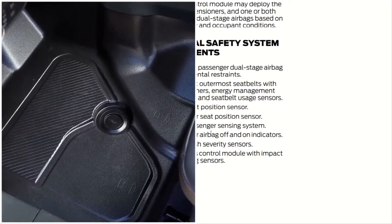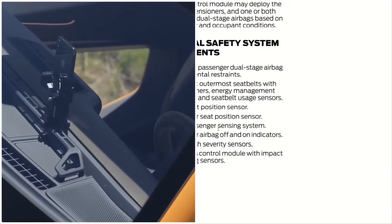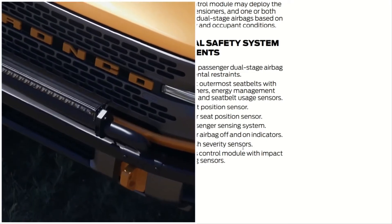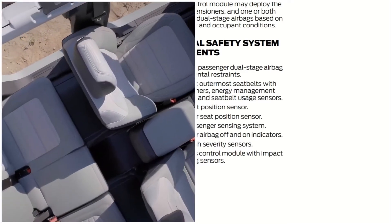The system includes driver and passenger dual airbag supplemental restraints, front seat outermost seat belt pretensioners, energy management retractors, seat belt usage sensors, driver and passenger seat position sensors, front passenger sensing system, passenger airbag off and on indicators, front crash severity sensors, and the restraint control module with impact and safety sensors.